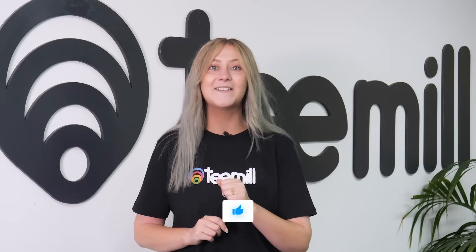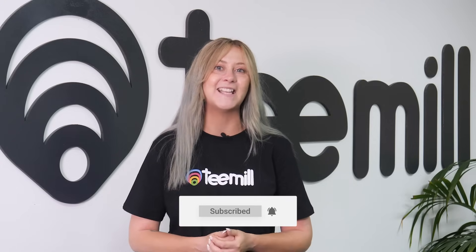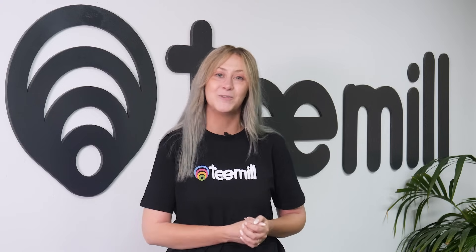If you're as excited by the idea of a future for fashion without waste as we are and you're finding this video helpful, leave us a like and subscribe to our channel so you don't miss the latest tips, tricks and advice to help you grow your brand sustainably. When you're ready to get started, let's install your T-Mill app on your Shopify store. Do be aware that if you have an existing T-Mill store, you currently won't be able to sync your products across — you will need to create a new integration account.